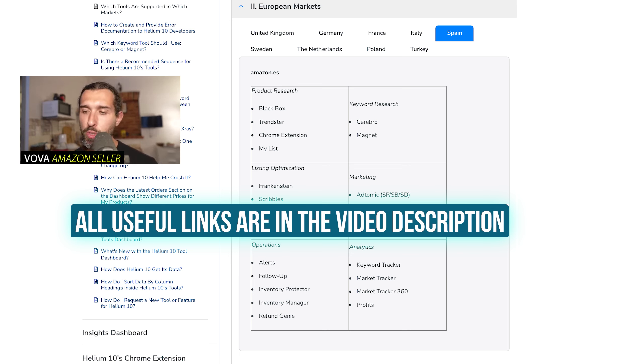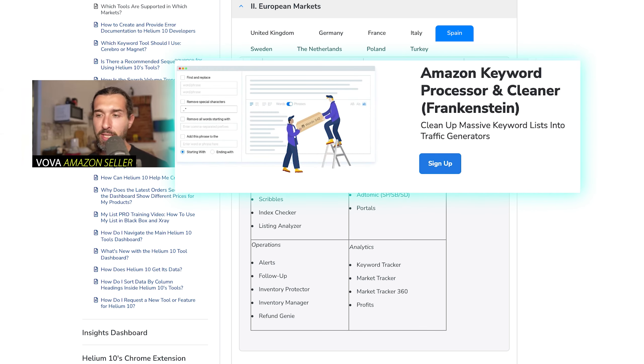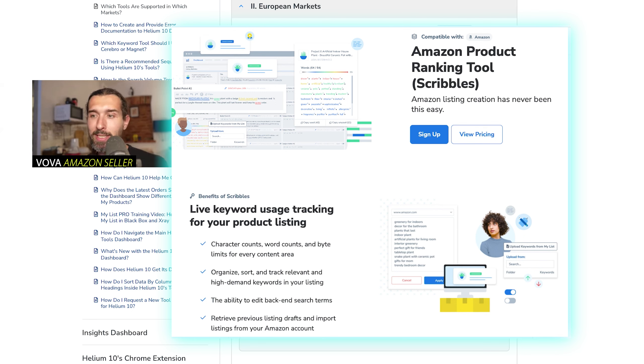Listing optimization is the next part. We have a few tools available for Amazon Spain, such as Frankenstein. Frankenstein allows you to process keywords found in Cerebro and Magnet — removing duplicates or irrelevant keywords — to then input them into Scribbles. Scribbles, also called listing builder, is where you build your listing. You input all the processed keywords there and build your title, bullet points, and description, creating a well-optimized listing. As part of my free course in the description, I show you how to use it.